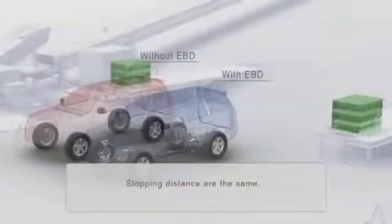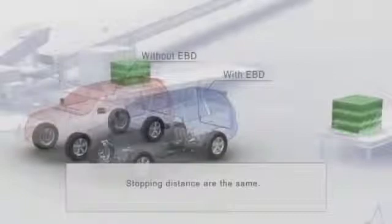In this first demonstration, the vehicles aren't carrying any luggage, so they stop in a similar distance.